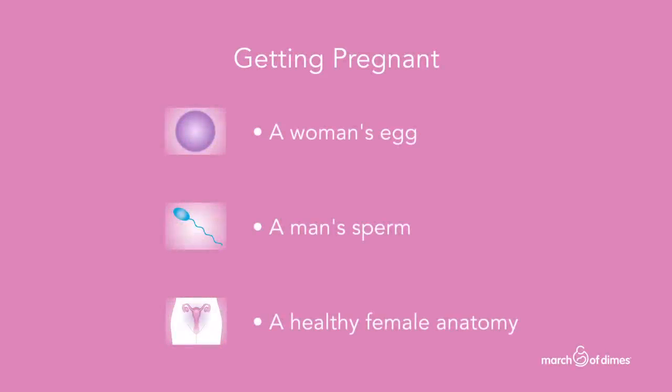In order to get pregnant, there are three things that need to be in place: a woman's egg, a man's sperm, and a healthy female anatomy.